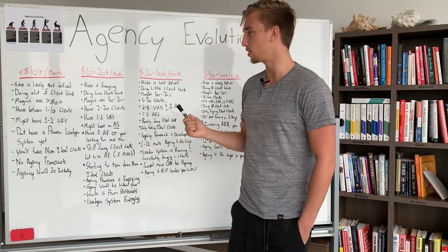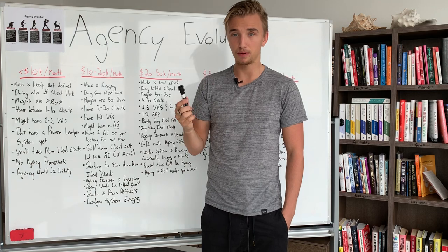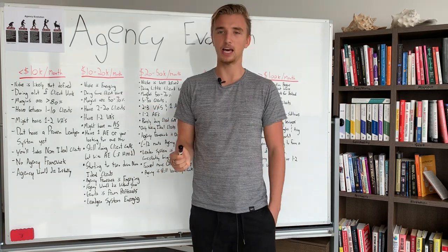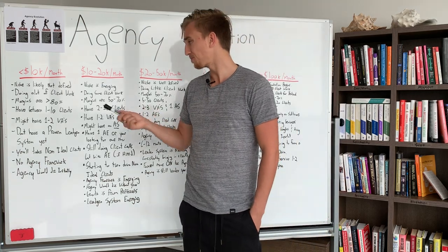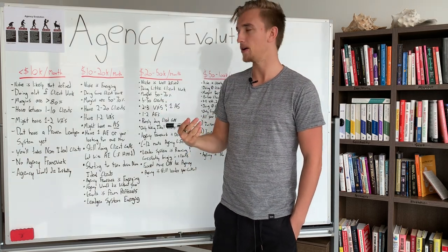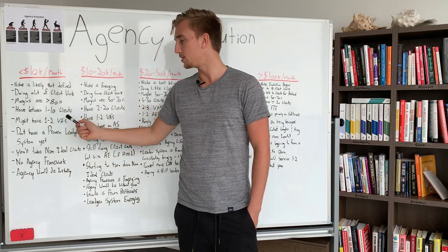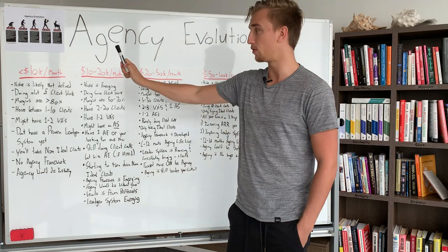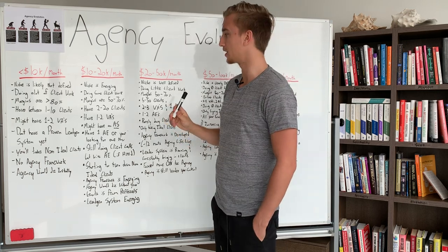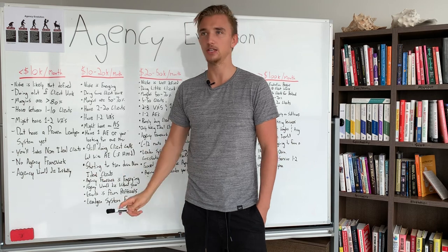You have between 1 to 10 clients at this stage. Some of you may not have a recurring pricing model — you may have a project-based model. For project-based work, to get to $10,000 per month you may have between 5 to 10 projects. For recurring retainer work, you can have two or three clients and hit $10,000 per month. You also might have one to two virtual assistants at this point. If you're smart, you'll have at least one VA before you pass $10,000 per month. But you don't have a proven lead gen system at this phase.